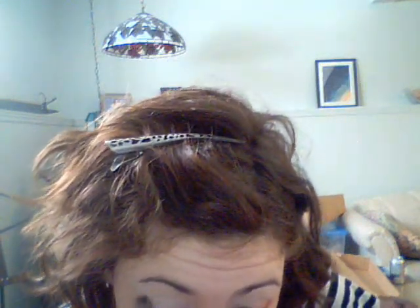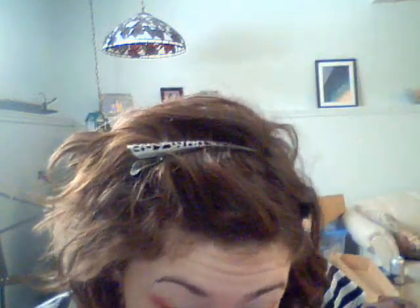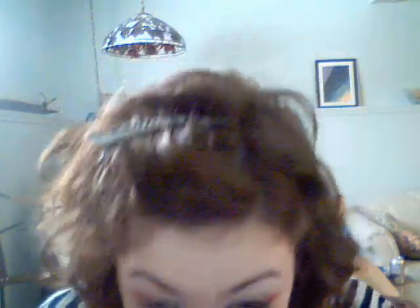I'm going to take a blending brush and blend out that color. Next I'm going to take my liquid eyeliner pen from CoverGirl, Urban Decay Zero on the waterline, and CoverGirl LashBlast Mascara. I'll get back to that.